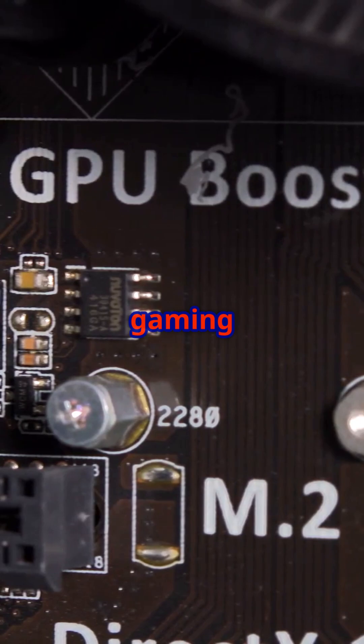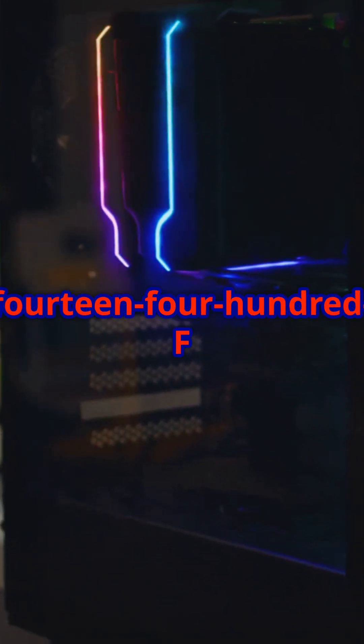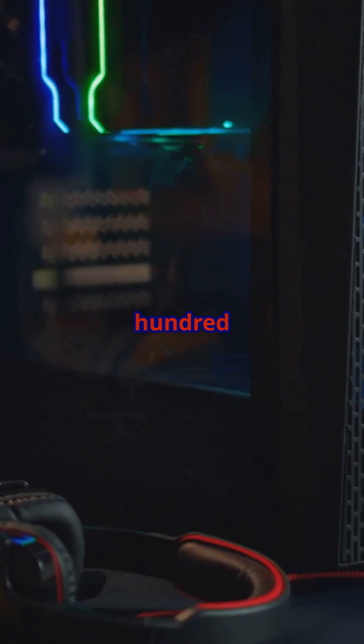Whether you're building a new gaming rig or upgrading an older system, the 14400F delivers amazing value for under $150.